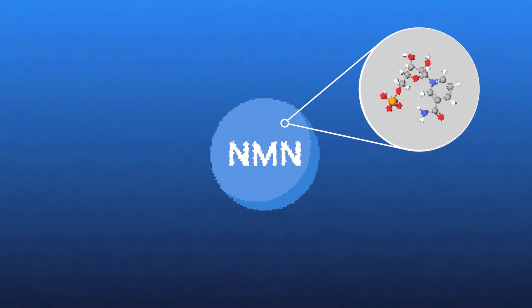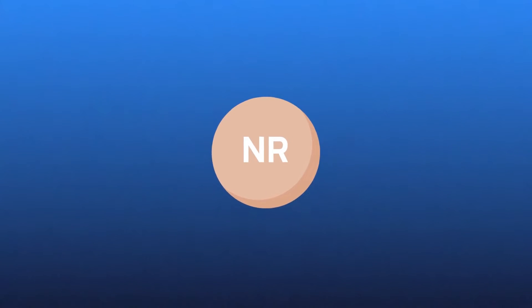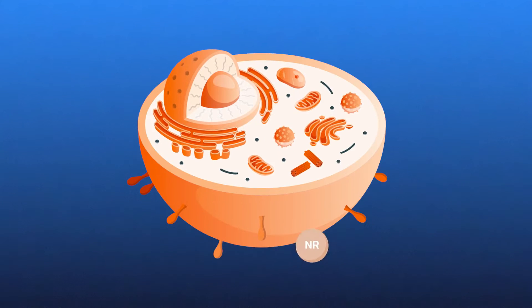Some experts believe that NMN must be converted to NR before entering cells where NAD+ production happens, since the NMN molecule is too big to pass through the cellular membranes. So if this is the case, the more effective supplements would be the ones that include NR. Both NMN and NR have similar health benefits, but most of the findings are from animal studies, and more human studies are needed to fully support them.